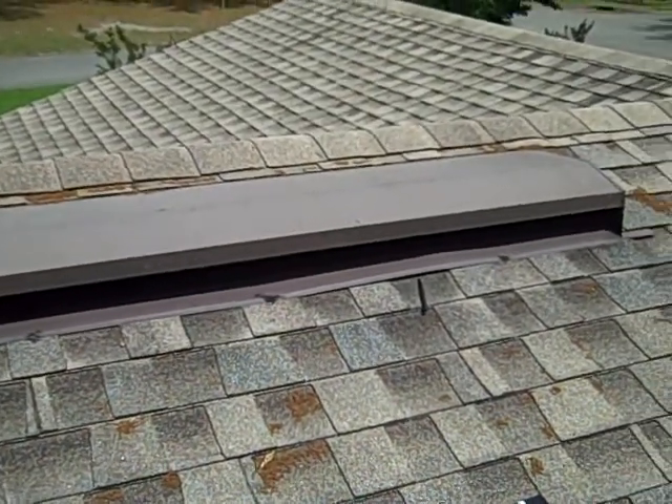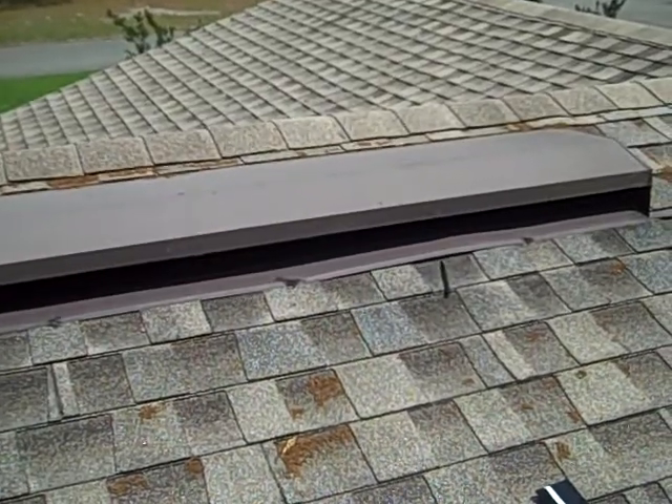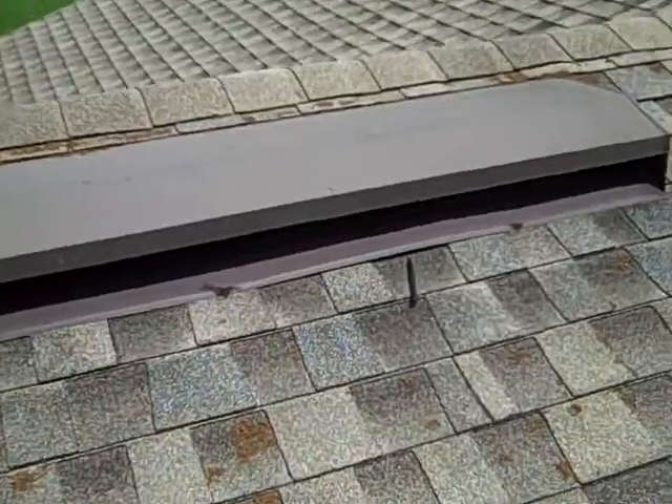Here we are looking at an otherwise beautiful roof. We know that the roof leaks because there's a stain on the inside in the bedroom. The question is, where did it come from?